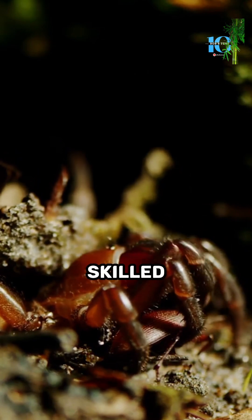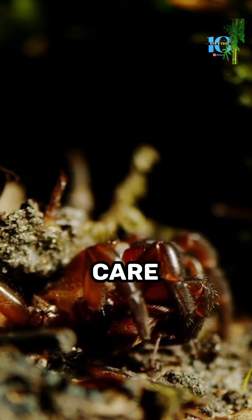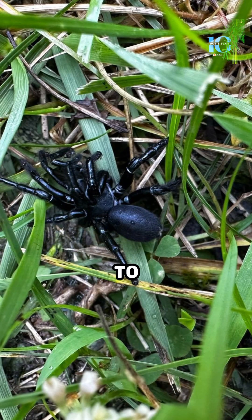These spiders are also incredibly skilled architects. They dig their burrows with precision and care, using their silk to reinforce the walls and create a sturdy home.